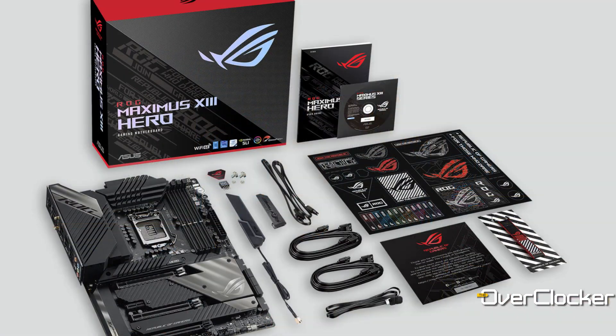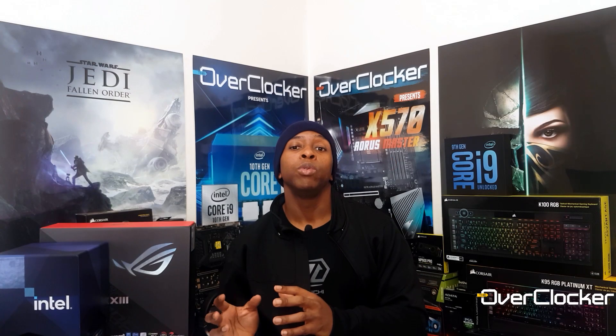Before we go any further, it's important that I tell you the context within which all this testing was done. BIOSes prior to a platform launch come in hard and fast, and I think this is the tightest I've ever had it. The performance figures I give you are a representation of a BIOS that came out just on Friday — the 0703 BIOS for the ROG Maximus 13 Hero. We'll go into a review of that motherboard at a later time, but today I just want to focus on the CPUs.